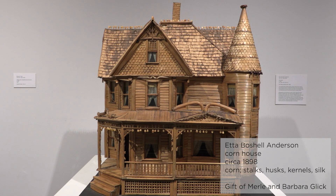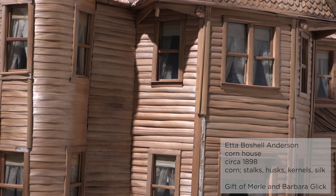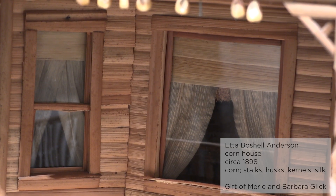Her desire for a new home for herself grew as she watched the house across the street developing, so much so that she started building her own out of the materials she had readily available. Although the corn house does not open up like a typical dollhouse, Bochelle completed every room with furnishings made from corn, including kernels, tassels, husks, and silks.